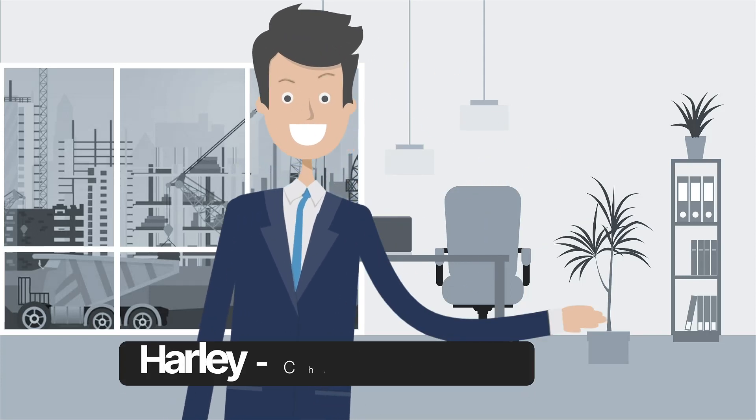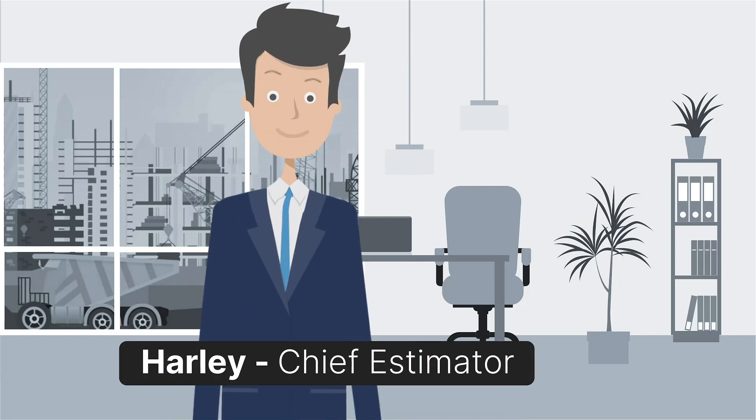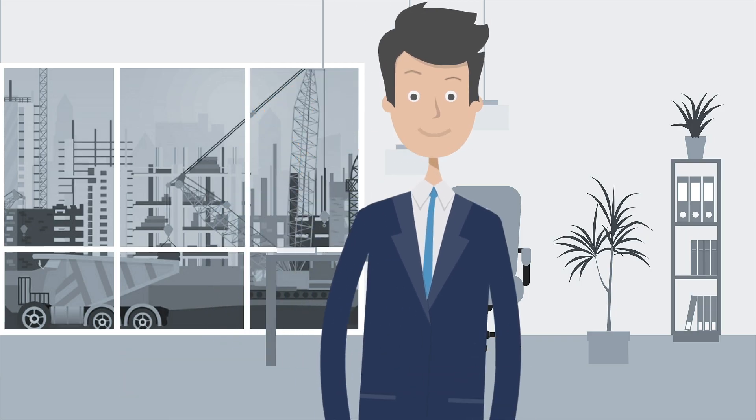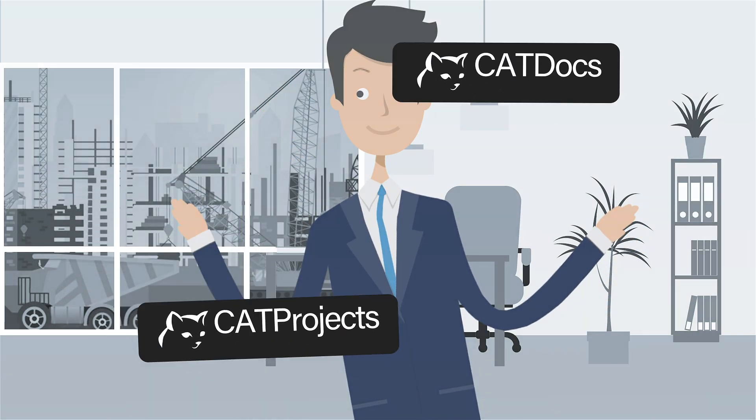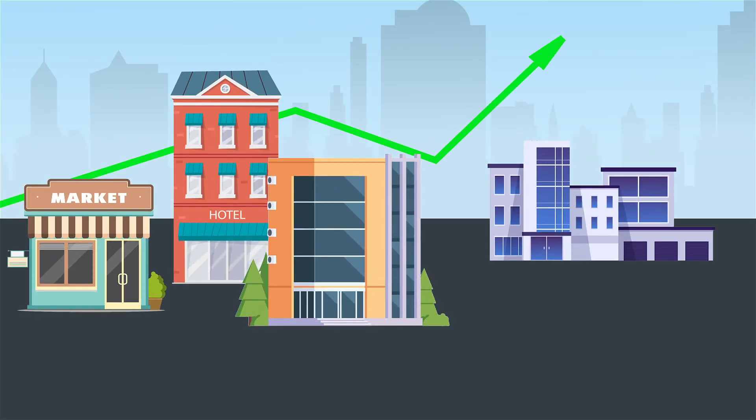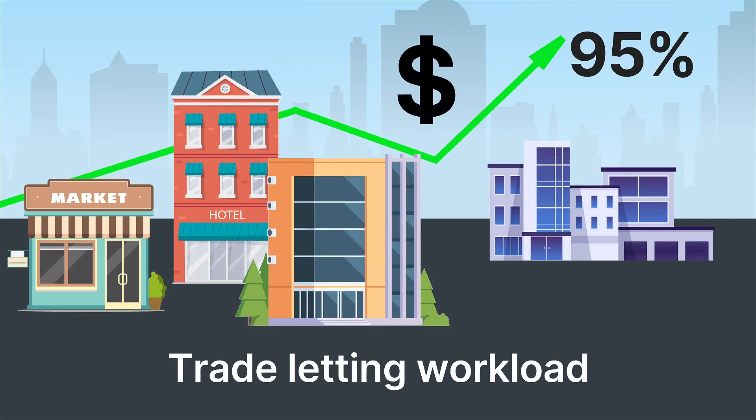Hi there, my name is Haile and I am the Chief Estimator for a construction company. Adding trade-leading with CatDocs to CatProjects has reduced our trade-leading workload by 95%, a remarkable efficiency breakthrough.